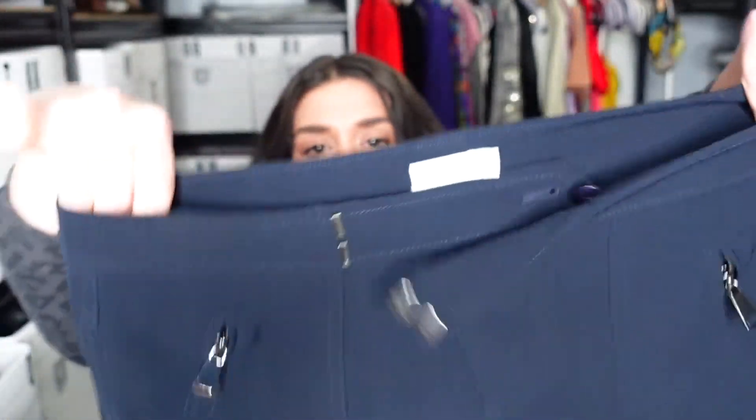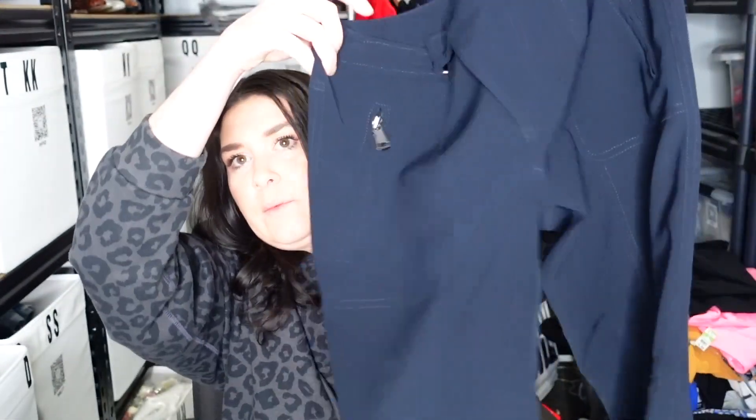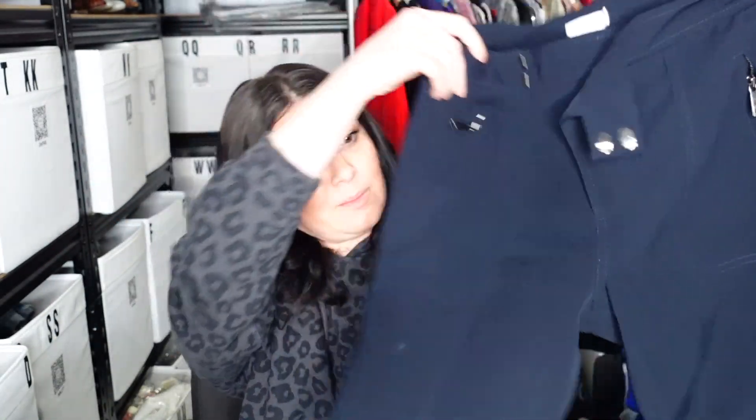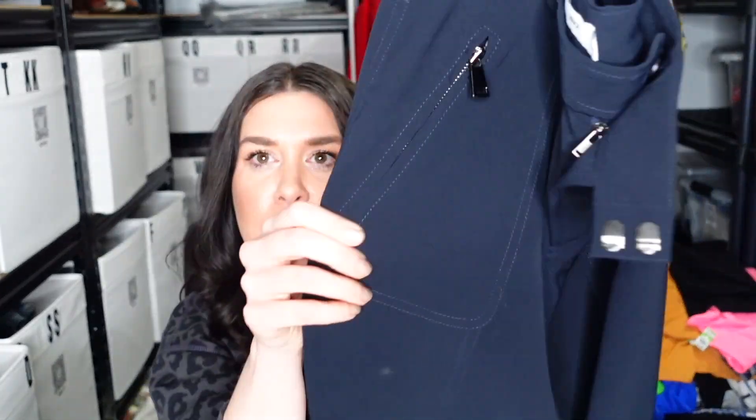These are Vince, size 2. Just seeing if they have a style — they have a style number but I don't know if that's new tag or old tag. They were like high waist; I felt like there was a tiny spot I just need to wipe off. They're like rayon joggers — so they're like dress pants but joggers with zipper pockets. That's fun. You could be very comfortable. Cute — I just thought they were unique.